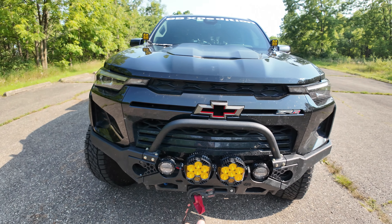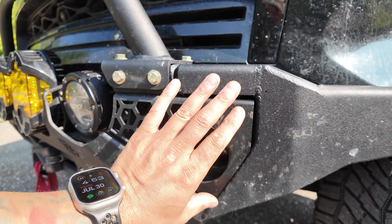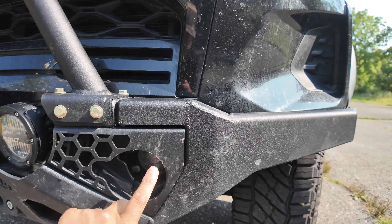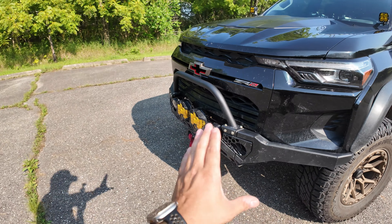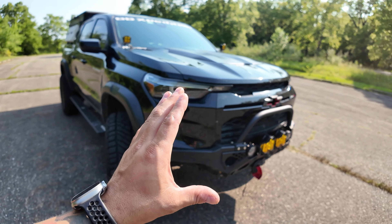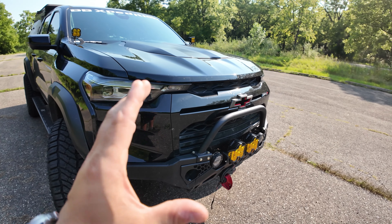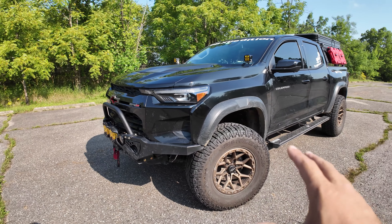This is a prototype bumper, so when I posted a video people were complaining it stuck out a little bit — but 589 Fab is sending me a new one that fits better and they've already redesigned this wing section. To me it's perfect and I absolutely love it with zero complaints. Even without the sponsorship I would have bought this bumper — I loved it from day one and I'm very thankful they sponsor this truck.